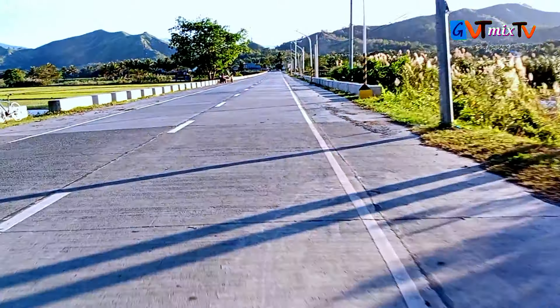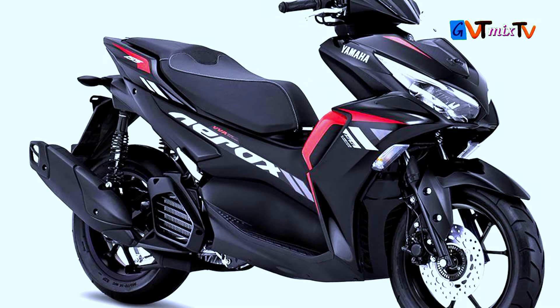Second, design: the scooter has an aerodynamic design which not only gives it a sporty look but also contributes to its performance.